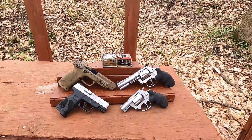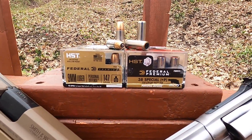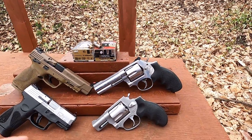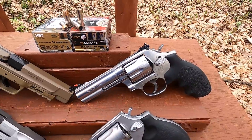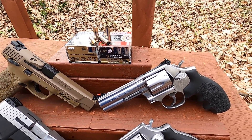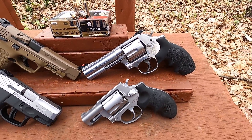All right, 38 Special versus 9mm in our Federal HST. I'm doing this test because I've had quite a few requests to test this HST in a four-inch barrel, because pretty much nobody's done it. I think Mr. Guns and Gear did it, but his results are questionable because he had more velocity in the snub nose than in the four-inch barrel.